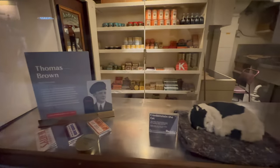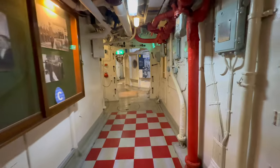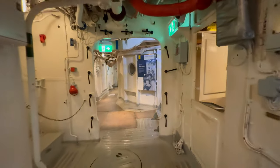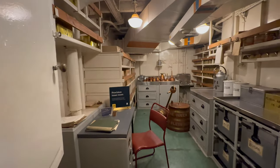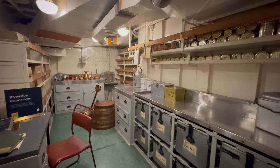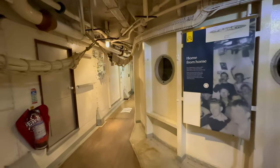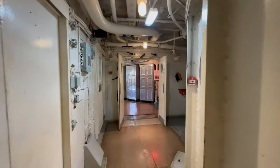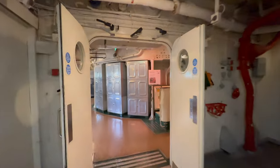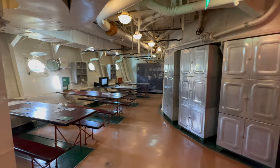Thomas Brown was a Royal Navy sailor who served during World War II and was awarded a medal for his bravery. Frankenstein the cat was the real cat on HMS Belfast and served as the ship's mascot. This is the provision room.